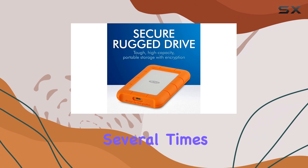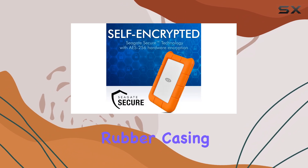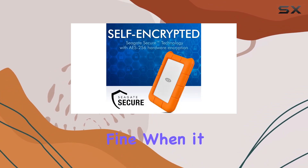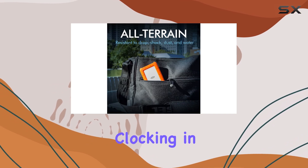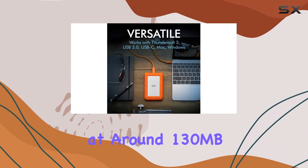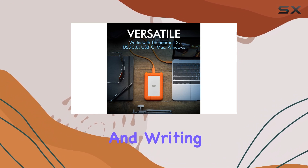You could drop it several times and, thanks to that durable rubber casing, it would still be perfectly fine. When it comes to speed, the LaCie Rugged holds its own, clocking in at around 130MB/s for both reading and writing files.